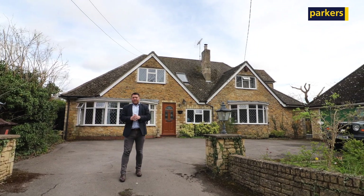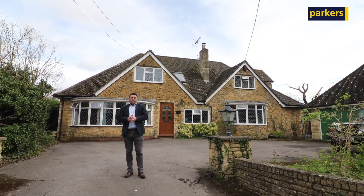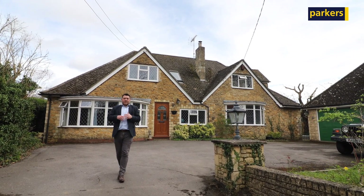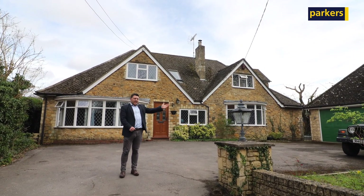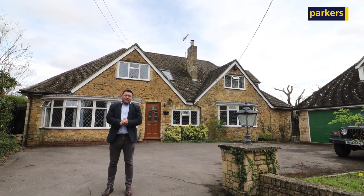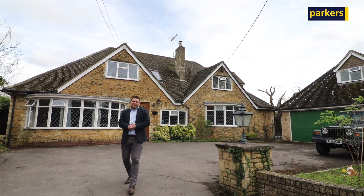The house itself is huge. We've got five really good sized double bedrooms, multiple reception rooms, and one of the big features for me is not only a nice big back garden, but you can see here we've got this triple garage. Just above it there's actually a nice office space as well, so come with me as we have a good look around this property.